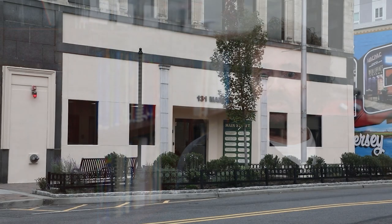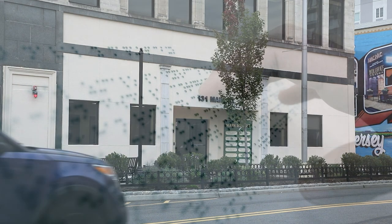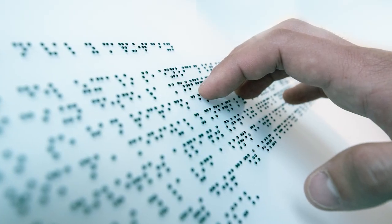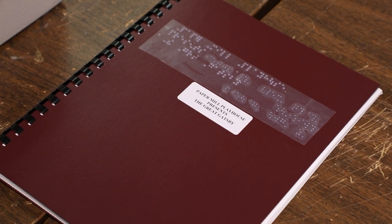My reader knows to the last word of a sentence, to the last word of a paragraph, where the print page changes — at what exact point the print page changes. In addition to textbooks, the Heightened Independence and Progress Center has also produced Braille tax bills, descriptions for exhibits at a museum, and brochures handed out to people attending a play at a theater.